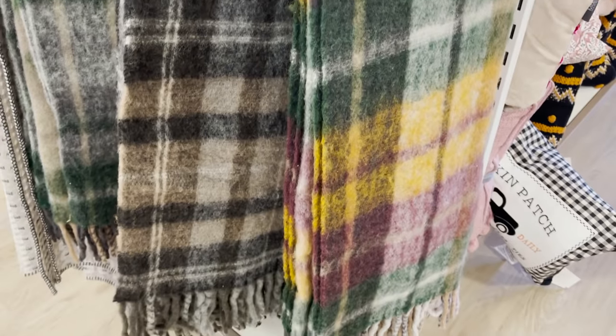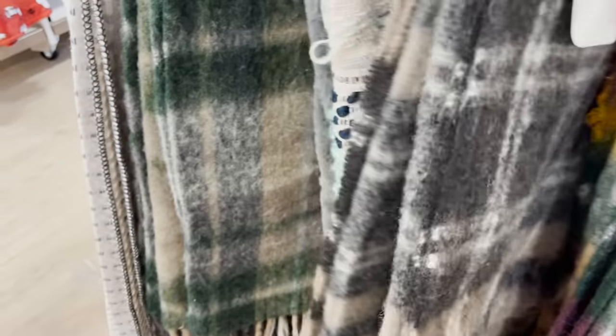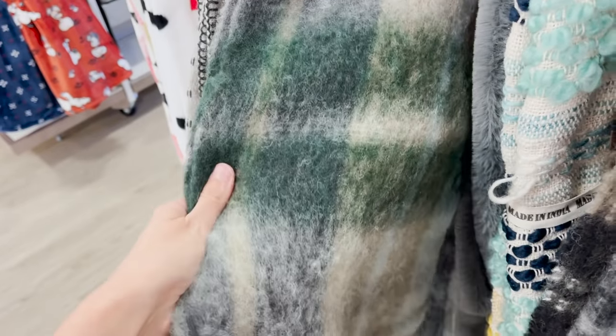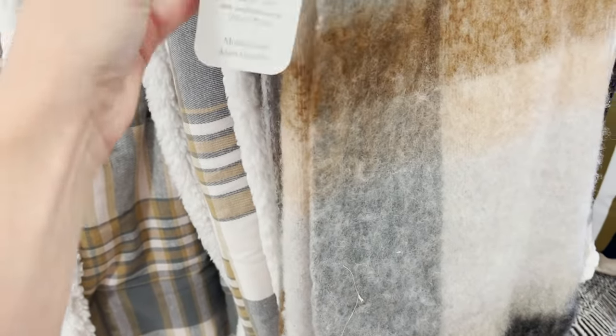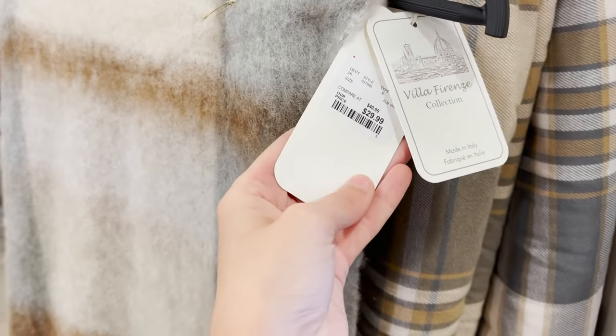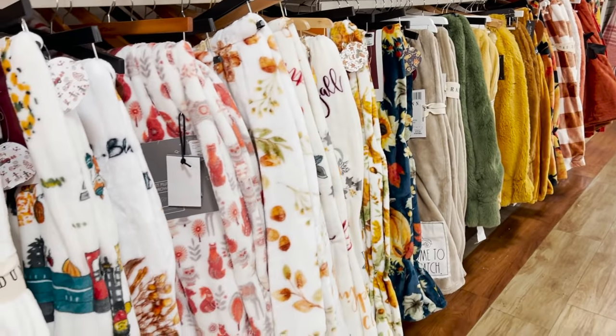If anything says fall, it's a cozy throw blanket, especially a plaid one. They have all of these gorgeous colors here and they're extremely soft. I'm all about blankets and coziness, so I'm definitely picking up this one. I love the warm, neutral color palette — it's something I feel like I could have for a very long time. These blankets are just $29 and could work anywhere around your home.